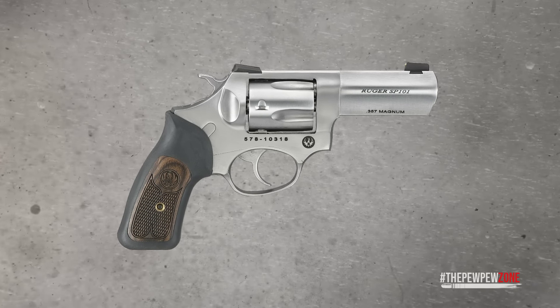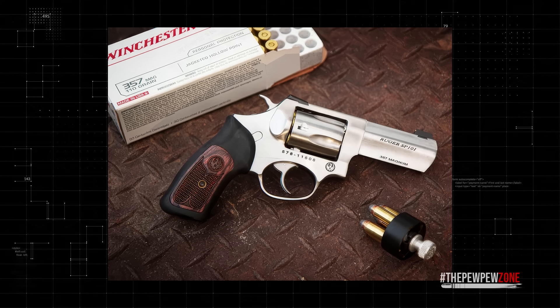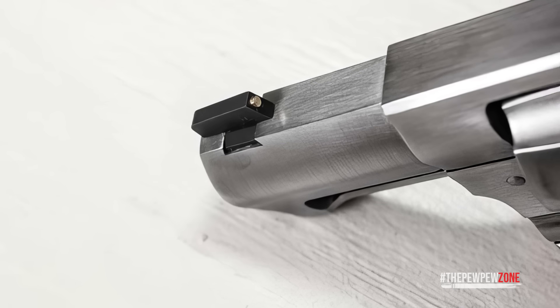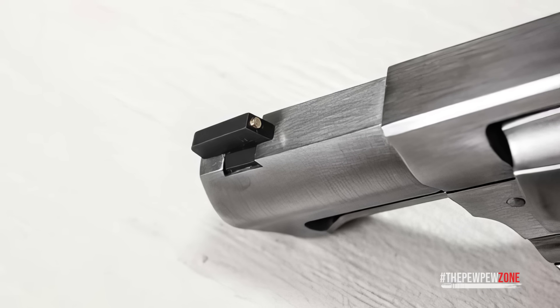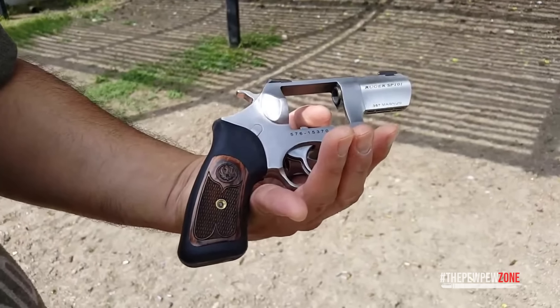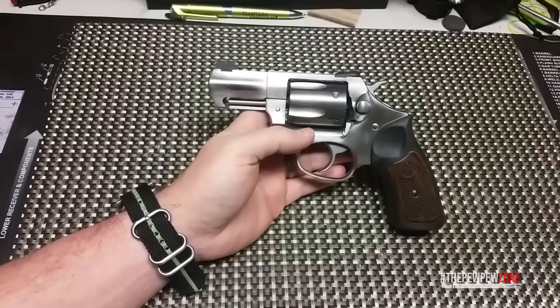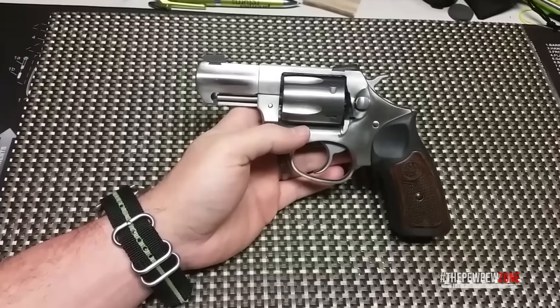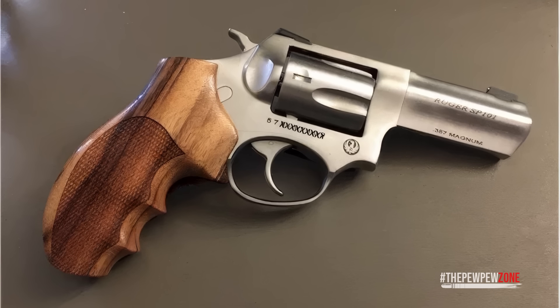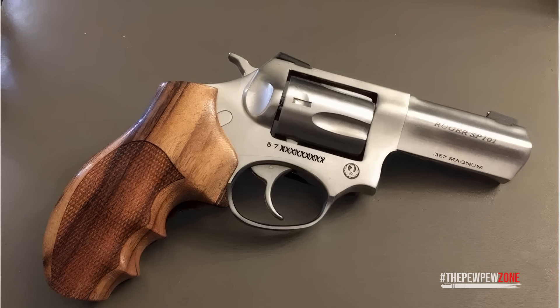The Ruger SP101 Wiley Clapp Edition is a unique and rugged choice for concealed carry, designed with input from gunwriter Wiley Clapp. Chambered in 357 Magnum with a 2.25-inch barrel, it features Novak sights with a low-profile, snag-free design perfect for concealed carry. The brass bead front sight makes target acquisition quick and easy, especially in low light. The all-steel construction adds weight, but that extra heft helps control recoil even with magnum loads.